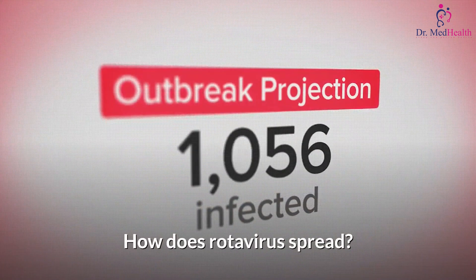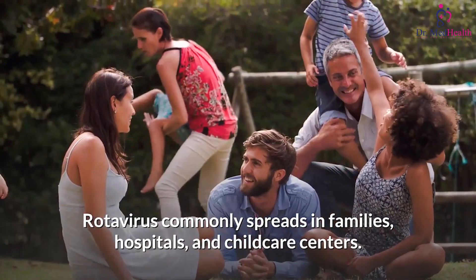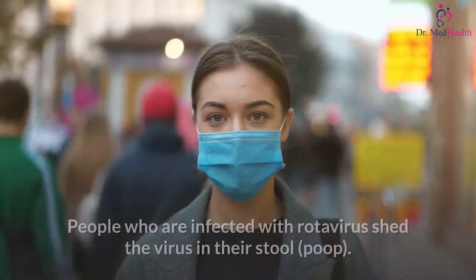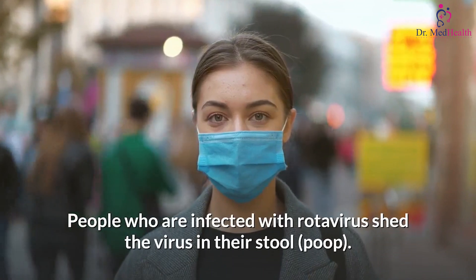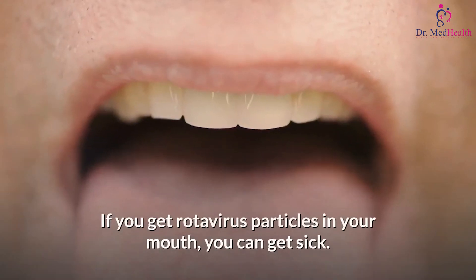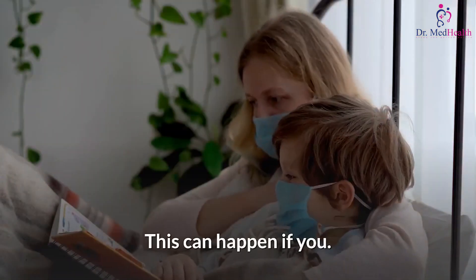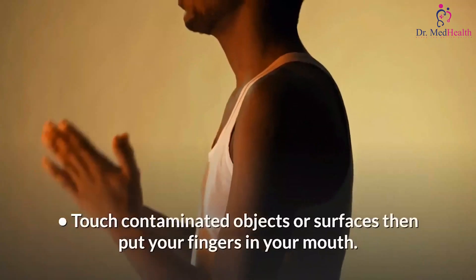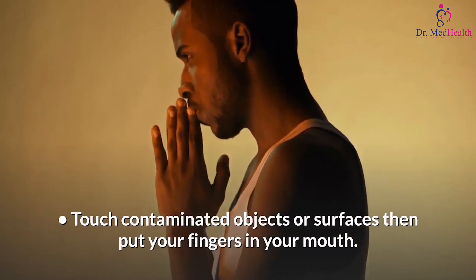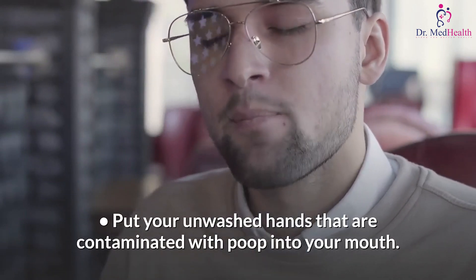How does rotavirus spread? Rotavirus commonly spreads in families, hospitals, and child care centers. People who are infected shed the virus in their stool. If you get rotavirus particles in your mouth you can get sick — this can happen if you touch contaminated objects or surfaces then put your fingers in your mouth, or put your unwashed hands contaminated with poop into your mouth.